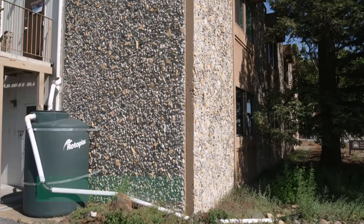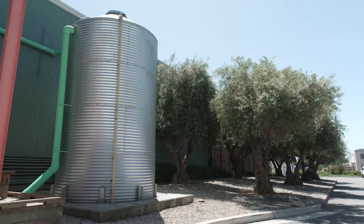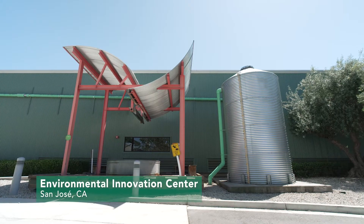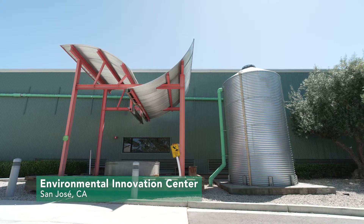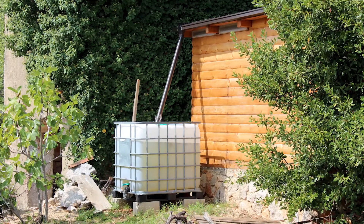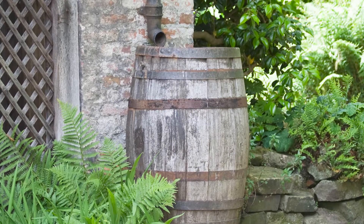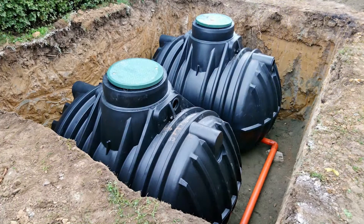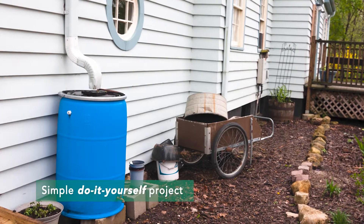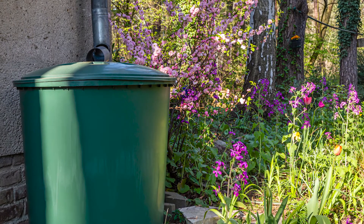This helps reduce runoff and conserve water. Rainwater harvesting systems can range from a massive 6,600-gallon system, like the cistern located at the San Jose Environmental Innovation Center, to a simple 55-gallon rain barrel. Residential rainwater harvesting systems are available in a variety of shapes and sizes that blend into your home's exterior or even hide underground. Installing a rain barrel can also be a relatively simple do-it-yourself project, with a repurposed barrel or a commercially purchased option.